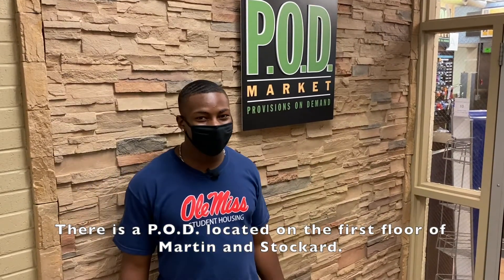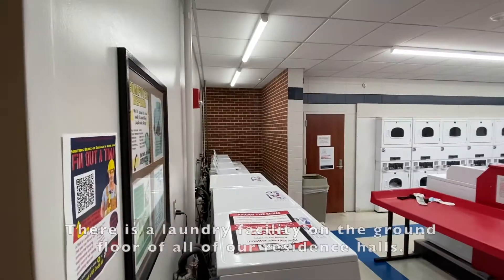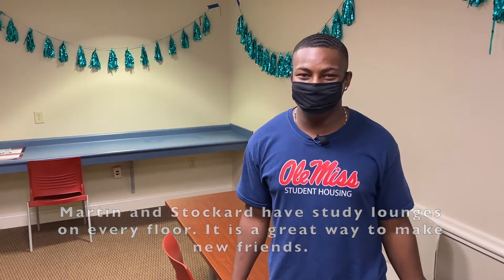There's a pod located on the first floor of Martin and Stocker, perfect for those early morning coffees or late night snacks. There is a laundry facility on the ground floor of all of our residences. Martin and Stocker have study lounges on every floor — it is a great way to make new friends.